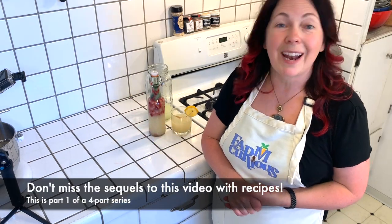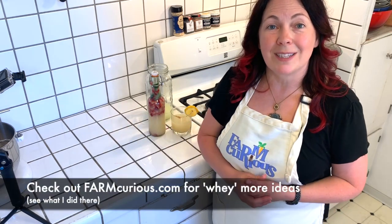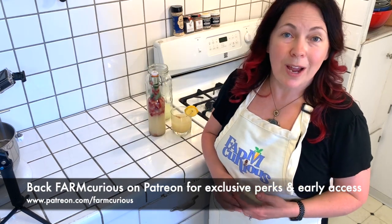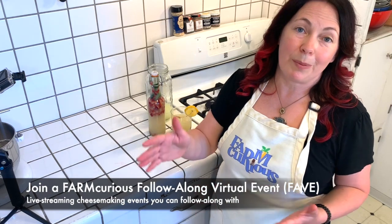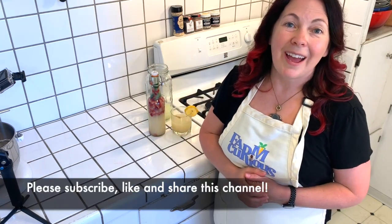Thanks so much for tuning in — I hope you enjoyed this. Remember, check out farmcurious.com. Please support our Patreon at patreon.com/farmcurious. Our Patreon members get first access to videos like this and first invites to our live streaming virtual events, which is a really great thing because they sell out and fill up quickly. Thanks so much for tuning in — don't forget to subscribe, like, and share, and hopefully we'll see you in a class soon. Bye-bye.